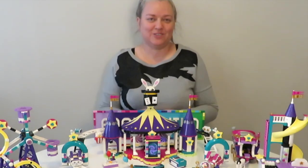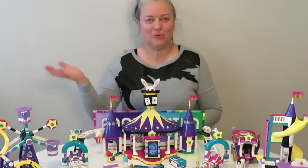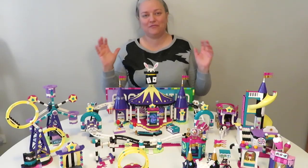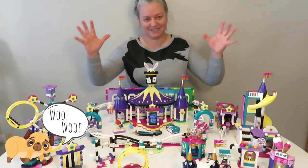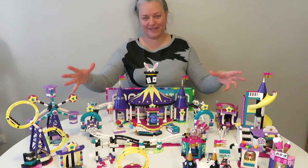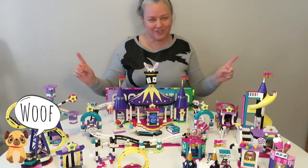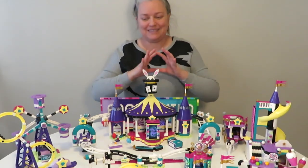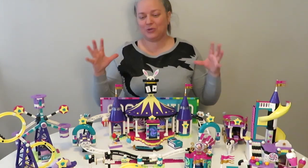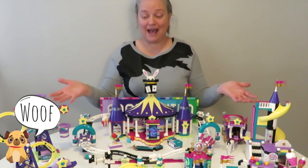Hello and welcome back to Adorabil. My name is Ruth and my little dog is called Pucky. In today's video I thought it would be really good fun to check out this amazing Friends sub-theme which I've been calling Magical Carnival. I don't know if that's the actual name but it is absolutely gorgeous, so I thought it would be awesome to take a closer look at this theme.